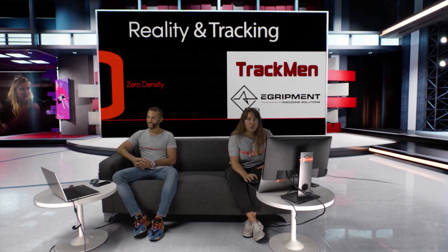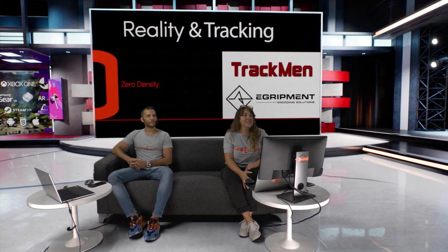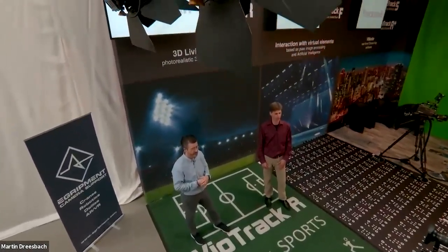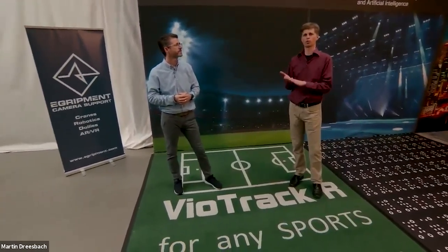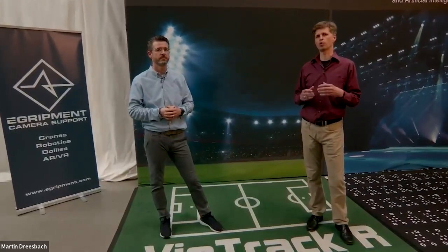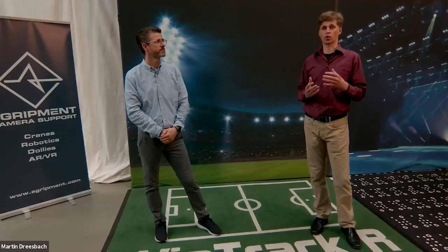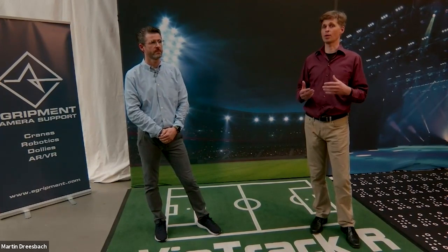Let's start with a quick introduction of TrackMan and EGRIPMENT camera support systems. From TrackMan: we are the one-stop shop for camera tracking and tracking in general. We started in the 90s and since then we developed various tracking systems — for cameras, for humans, for objects — whatever moves can be tracked. We provide turnkey solutions, meaning those solutions are perfectly integrated into the Zero Density render engine. It integrates all the parameters, for example the camera tracking including the lens data. From the Zero Density side, you just receive all the data and have a perfect solution with maximum precision and reliability.